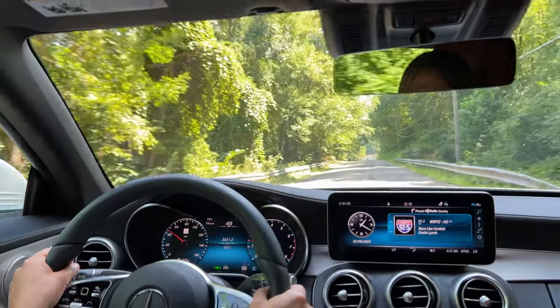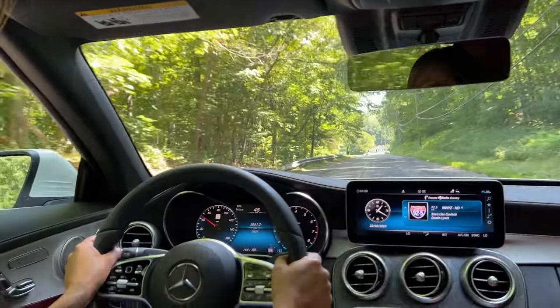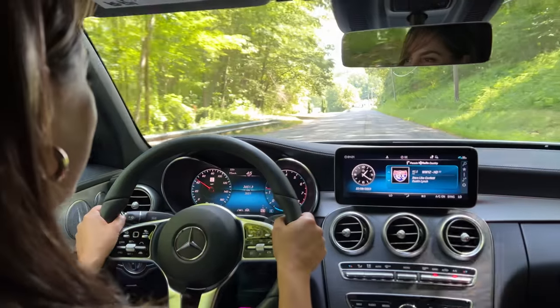Safety, as always, is paramount. Features like active brake assist and driver monitoring ensure peace of mind on every journey.